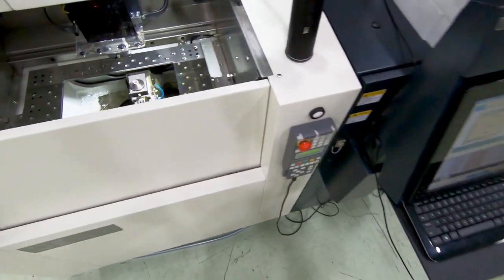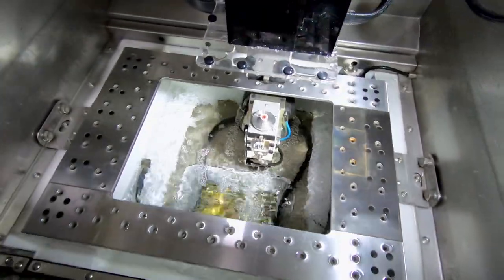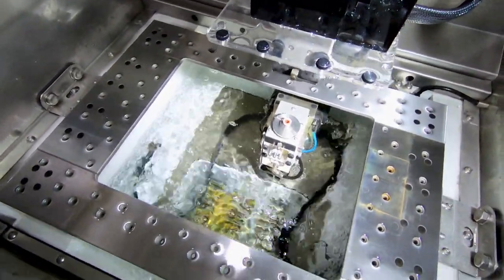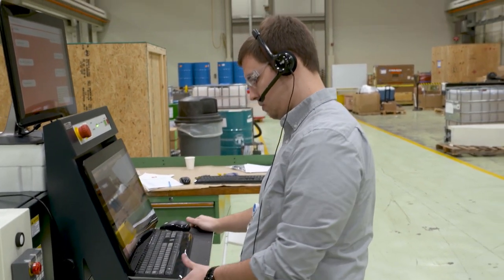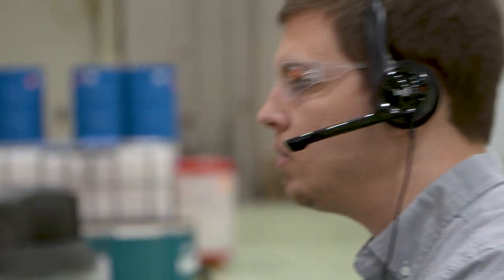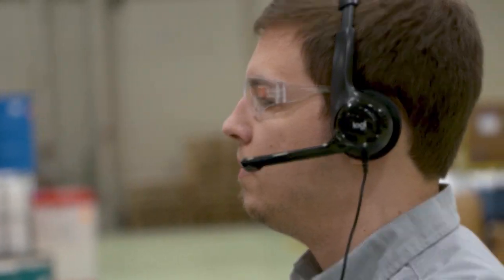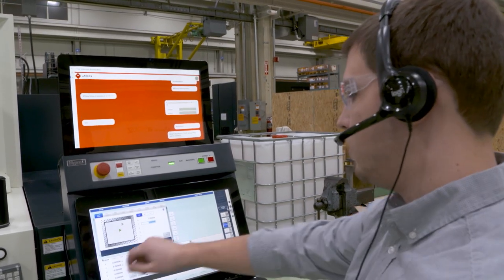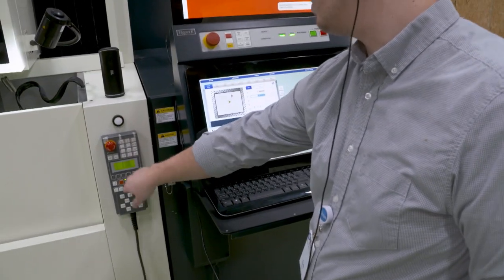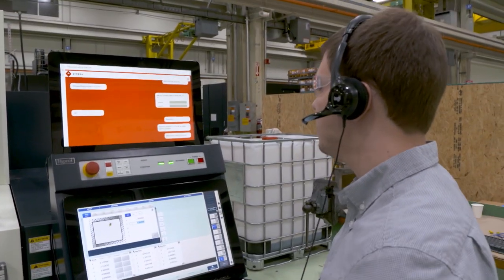We have just released voice interoperability on our machine, where a person could walk up, put a headset on with a microphone, and converse with our machine to get it to operate. Our hope, our expectation, and our experience has been that it really allows a much less skilled and trained person to be very productive very quickly on a machine by using natural language.